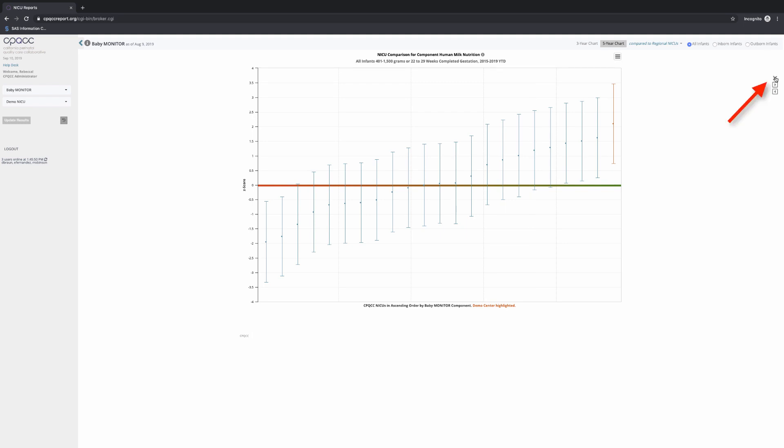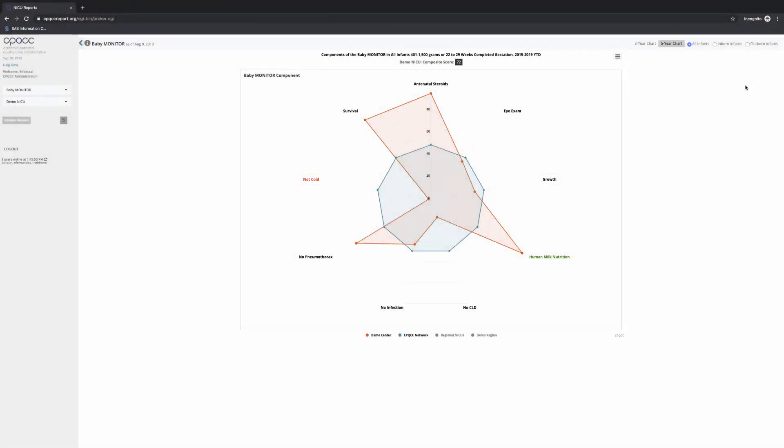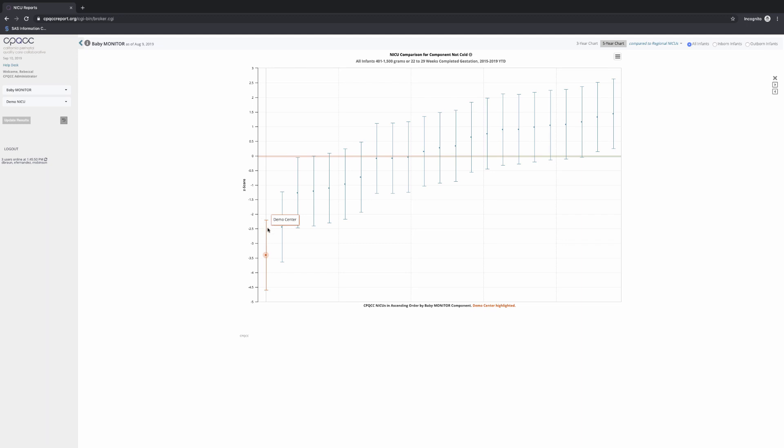To return to the Baby Monitor plot, we simply click the X on the right side of the screen. Now let's click on Not Cold, which is in red, and the percentile ranking for it is much lower. In this case, our demo NICU, represented in red, is on the far left of the plot, and all of its values are well below the z-score line. So that means they probably have some real quality improvement opportunities in the area of hypothermia on admission.